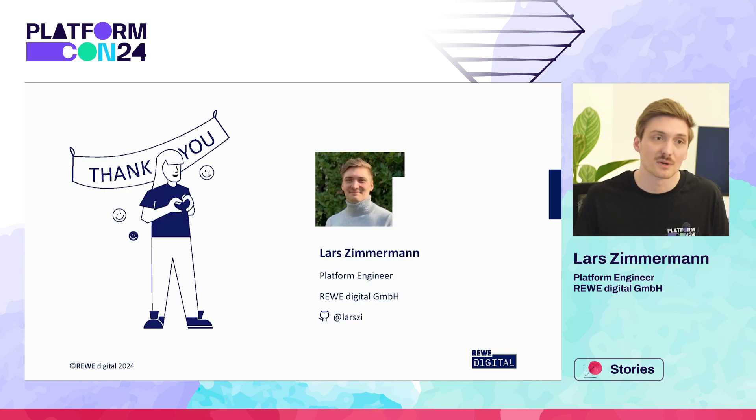With all of this out of the way, there's only one thing to say: thank you for listening. If you have any questions, I will be around in the Slack channels and you can always reach me over on GitHub. Thanks.